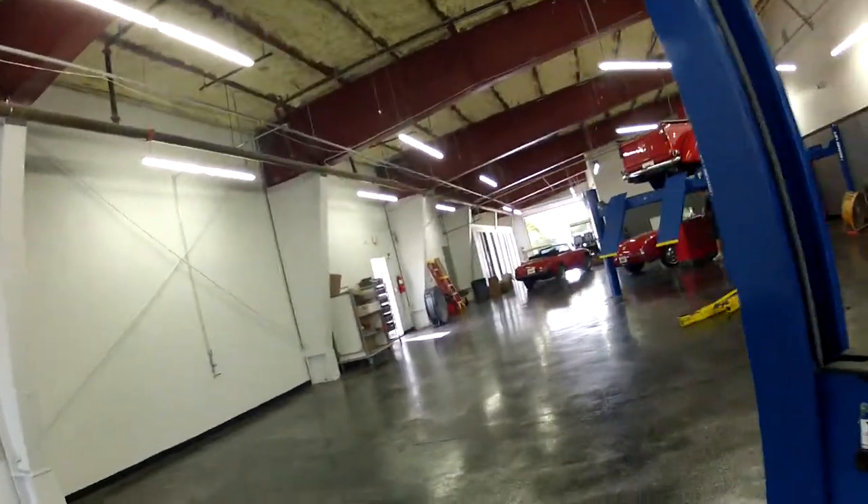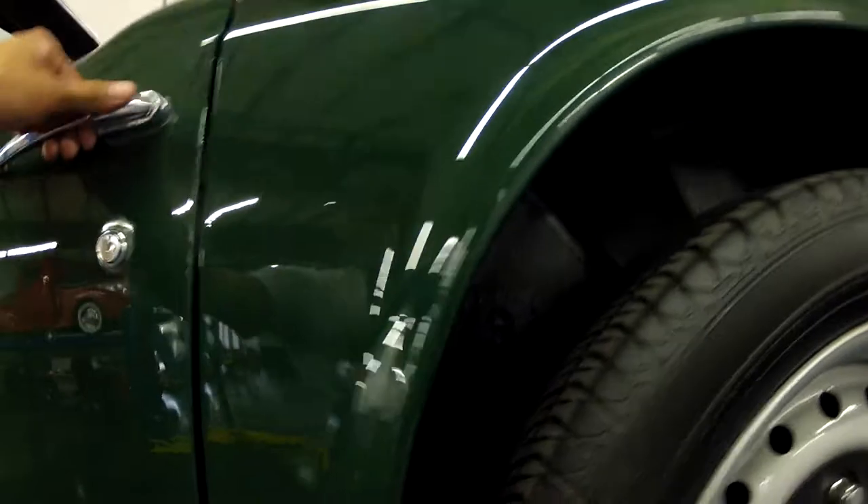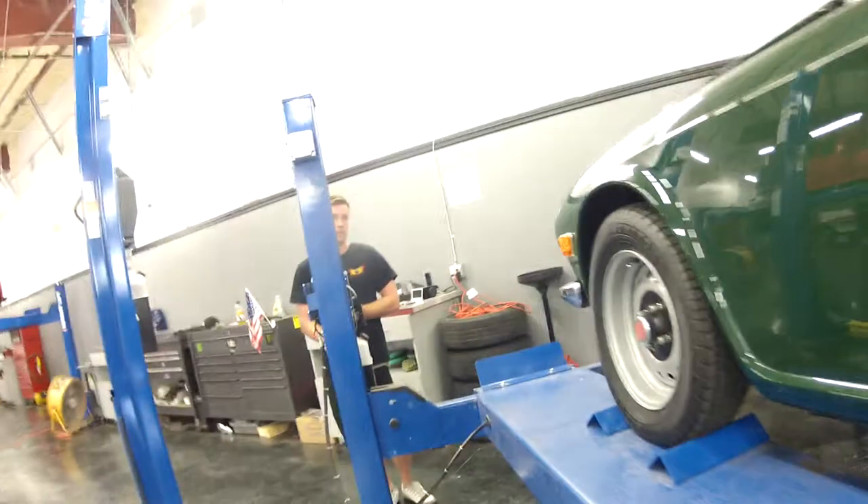I've got to show you the jamb on this side. Under the door on this side is also in excellent condition. Door jamb — all looks fantastic.